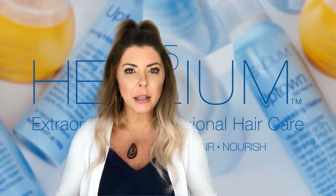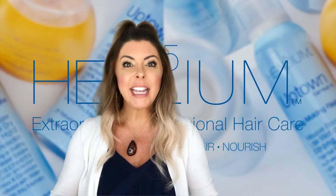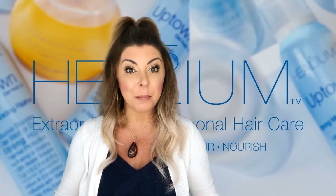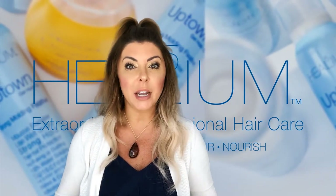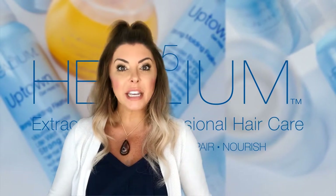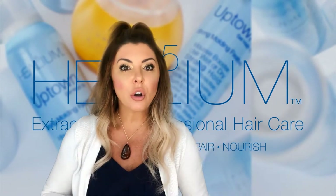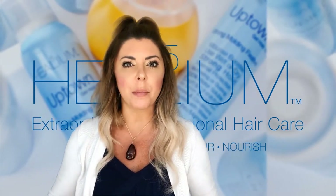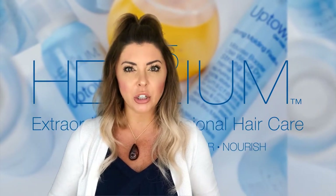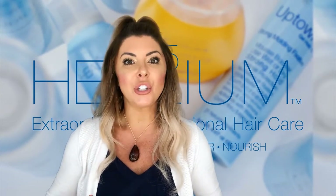One of our top selling products across the board is Quick Fix. It is our WOW product that shows instant results, but it is also multi-purpose. You'll see on our Quick Fix bottle that this is a leave-in treatment. We don't just call this a leave-in conditioner because it does so much more. For hair that is chemically damaged, dry, or in an abusive relationship, Quick Fix is your answer.